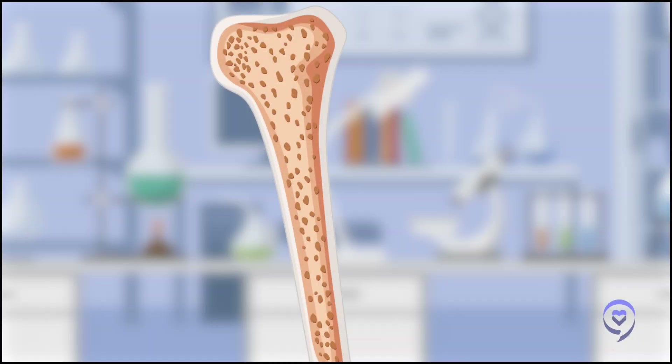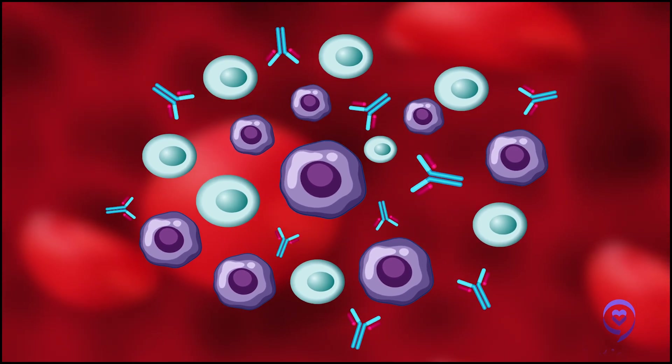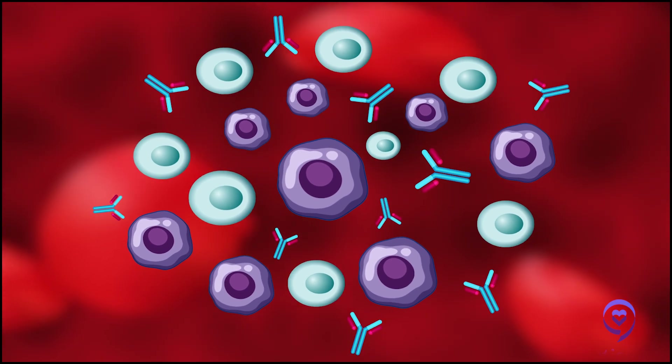Wedged in between active myeloma and MGUS are people with what we call smoldering multiple myeloma. These are individuals where the amount of plasma cells has progressed to a point where there is a considerable amount in the bone marrow — typically defined as more than 10% — or an M-protein in the blood that's more than three grams. It's more of a collection of people who truly have more of a MGUS or more of a myeloma; we just have to depend on time for things to declare itself.